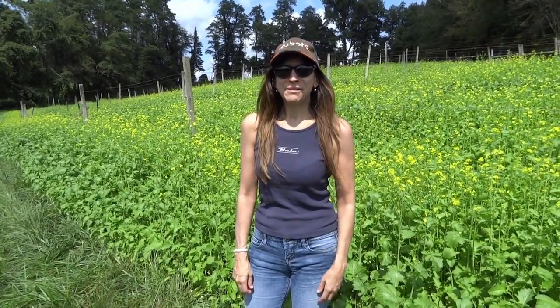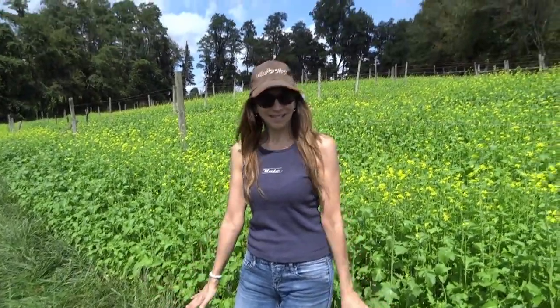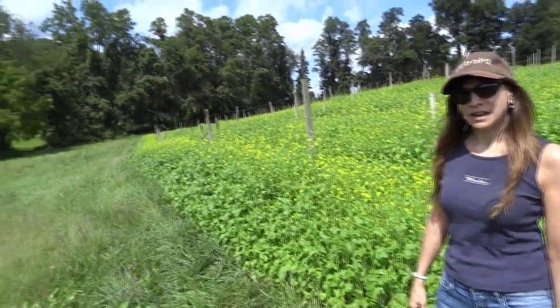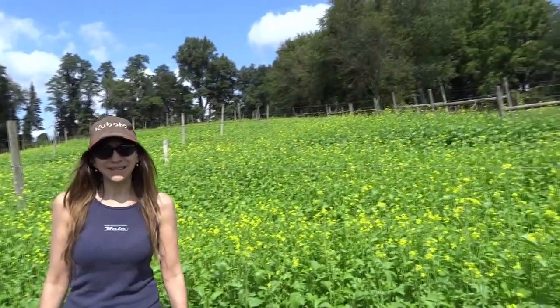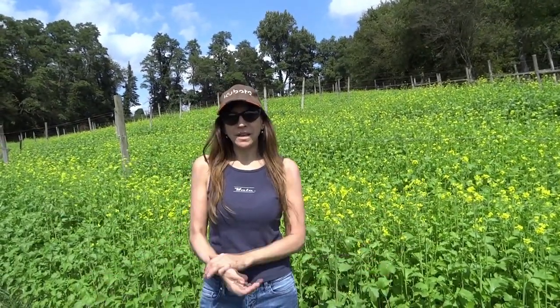Hi everybody! I'm so excited to show you what's going on here at the farm today. It's September 2nd, 2019 and as you can see behind me there's this beautiful field of yellow starting to bloom. This is called rapeseed, or in other words canola oil — in Europe they call it rapeseed — and it makes an excellent honey.